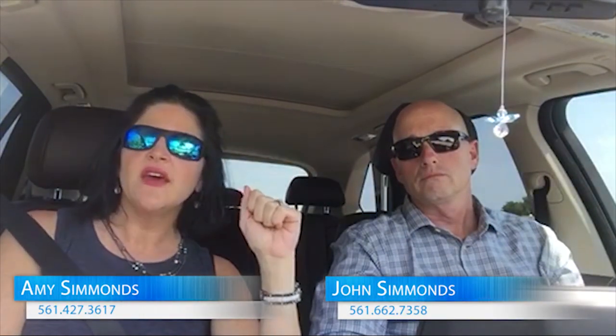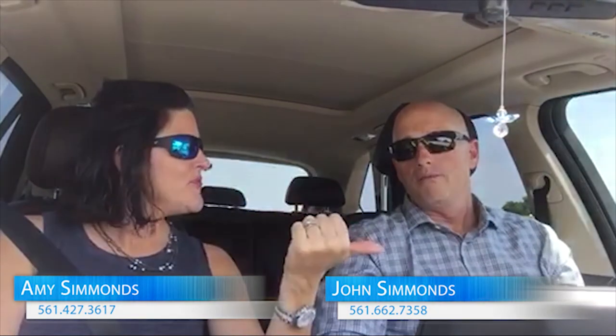We're already working with a bunch of people, but if you would like to know what we're finding here, just give us a ring. My number is 561-427-3617 and 561-662-7358. Have a great day — call us with any questions about what we're up to today. Bye bye!